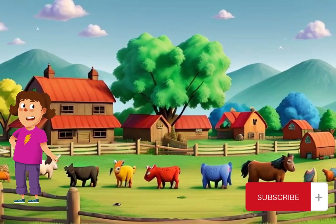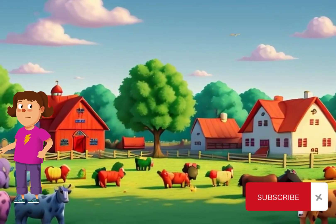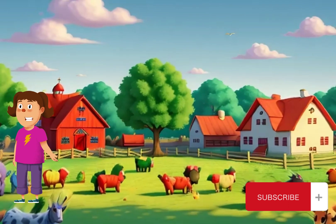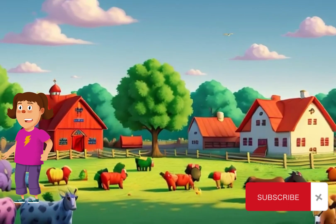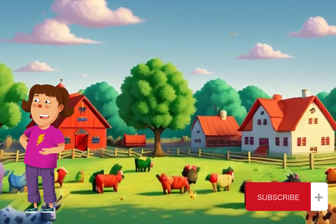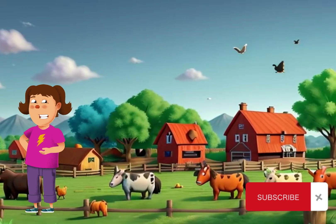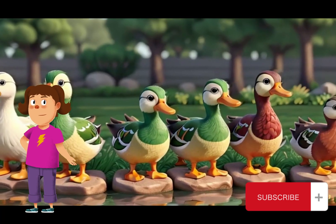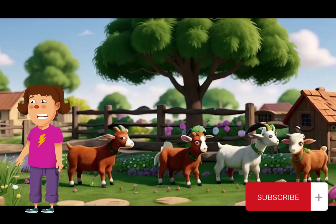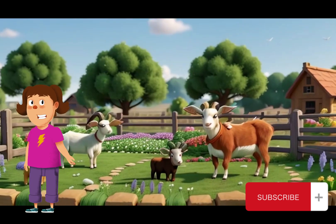And there you have it, young guardians. By providing safe shelters, secure fencing, proper nutrition and veterinary care, we can protect our farm animal friends and give them the love and care they deserve. Together, let's be champions for the animals. Thanks for joining us on Farm Guardians. If you enjoyed learning how to protect farm animals, don't forget to like, subscribe and hit the notification bell. Until next time, keep spreading kindness and compassion to all creatures big and small.